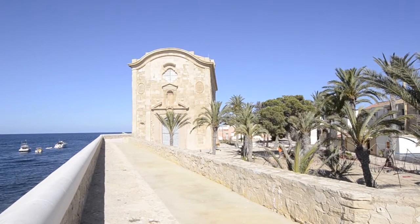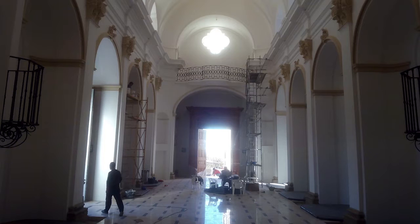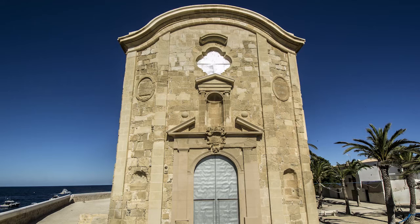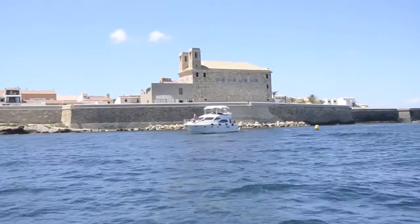La iglesia de Nueva Tabarca, de estilo neoclásico, data de 1770. De planta rectangular y con elementos de inspiración barroca, fue bendecida con el nombre de Iglesia de San Pedro y San Pablo. Desde la costa puede observarse su mole descomunal que sobresale de las murallas.